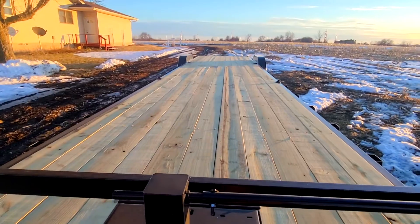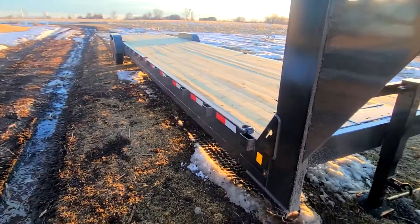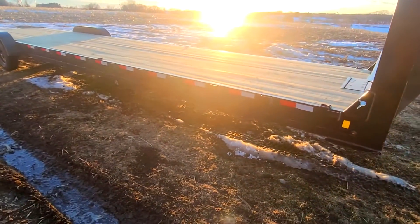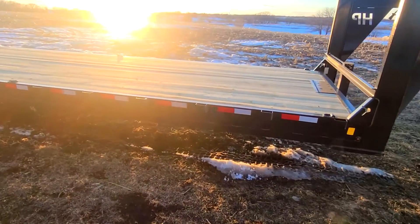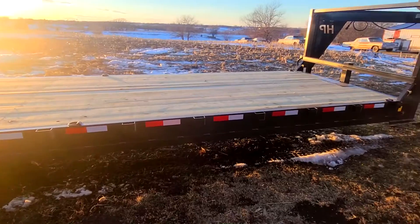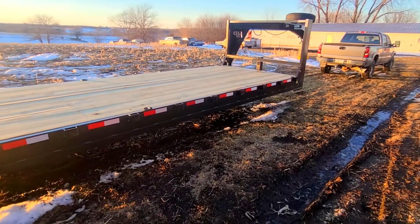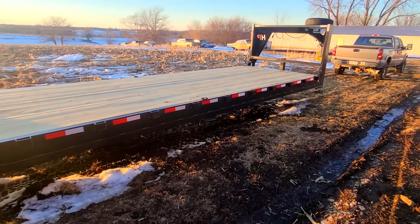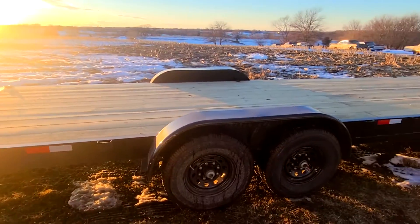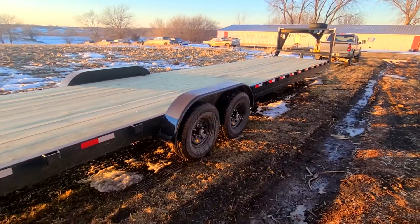As you can see here, the real estate on this thing is just incredible. I'm not going to be using this trailer too terribly often, just because I don't need to be pulling it around the whole country for a single car. But there have been times where two or three cars have popped up at one sale or one yard, and I've had to go back multiple times to pick up all the cars. So this will save me a lot of time, money, fuel, and wear and tear on the truck.